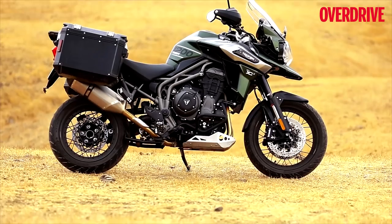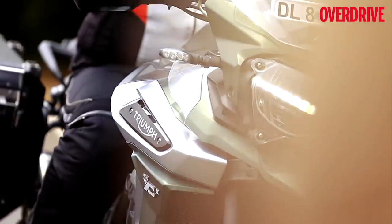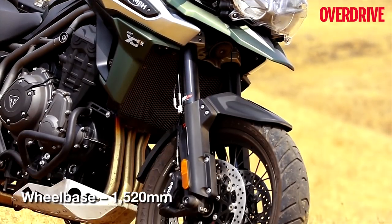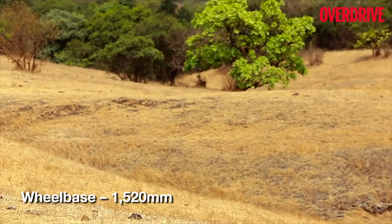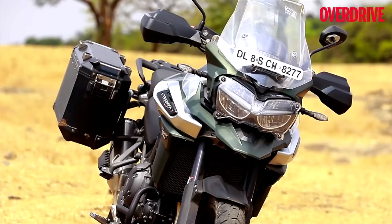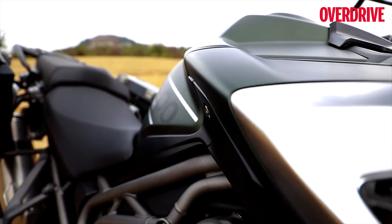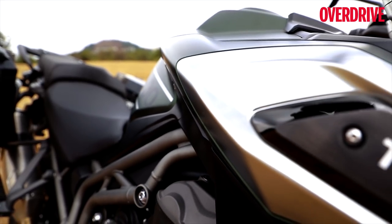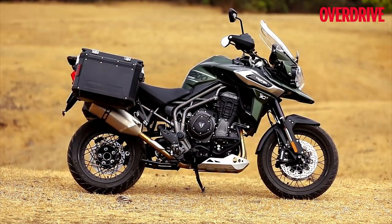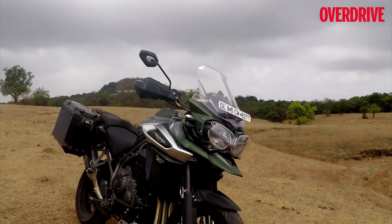For now, Triumph has only launched the XCX version in India, which is part of the off-road focused XC family, and hence it comes equipped with spoke wheels. This is a mid-life update only, so styling has not changed, and just like last year's bike, this is a handsome looking Tiger. The LED daytime running lamps are new and look distinctive, while the sharp lines across the bodywork make for a lean and highly appealing stance. The single-sided swingarm adds to the bike's charm, while the optional panniers our test bike was equipped with helped complete the adventure touring look.